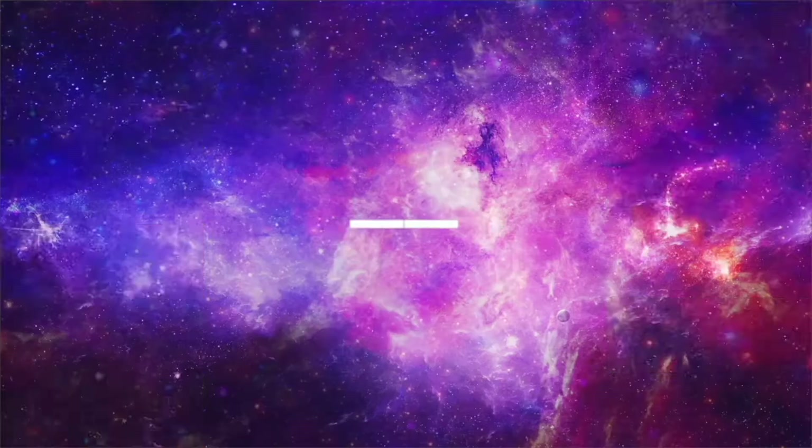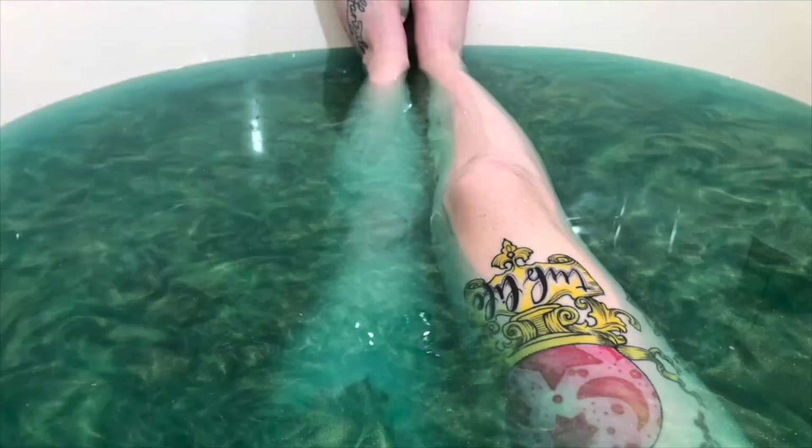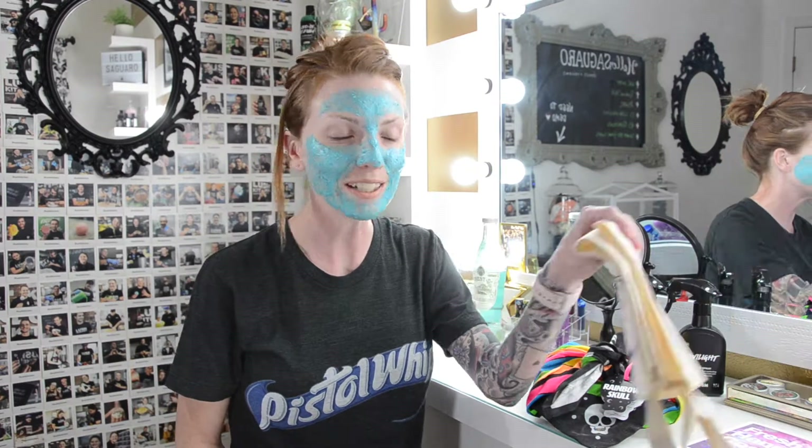Hey guys! Today I want to talk about Rainbow Skull, the gift set. But really quickly, I just want to show you what I got — this cute little tote bag. I think it was like $3.95, Twilight inspired. Why would you not?